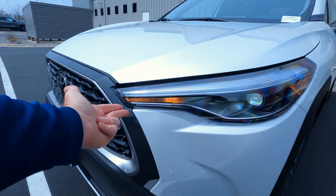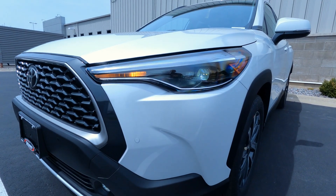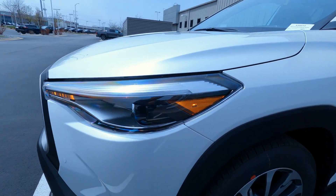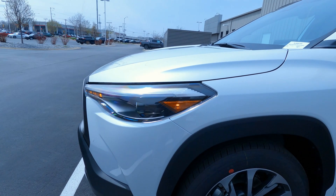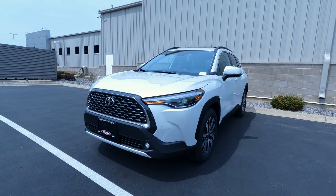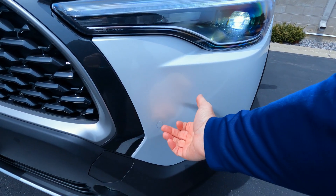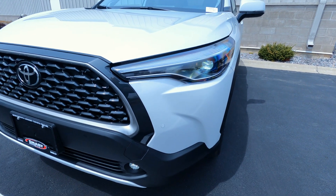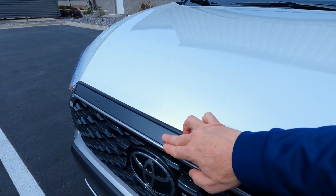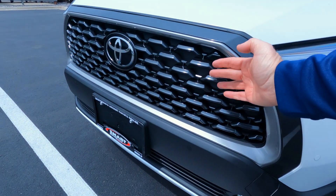Low profile — you can see we've got LED turn signals, LED projector-style headlights with automatic high beams and automatic on/off. That wraps around the corner with an amber marker lamp. Really a neat look on a compact SUV crossover. The XLE trim does come with parking assist, so you have parking sensors in the front bumper. There's a charcoal gray metallic trim and a silver trim, back to charcoal gray on the mesh grille.